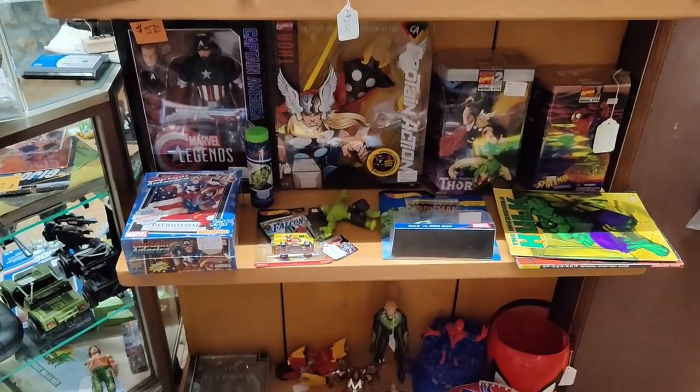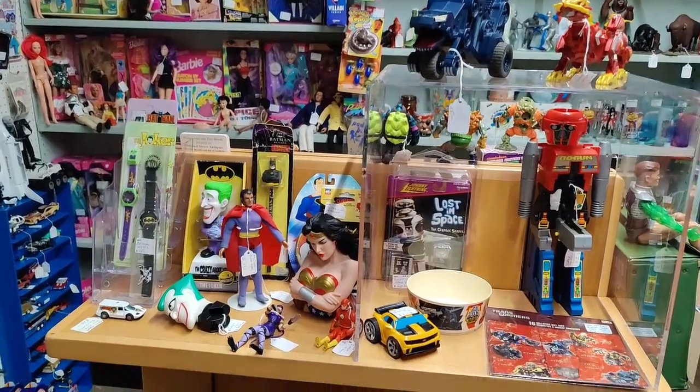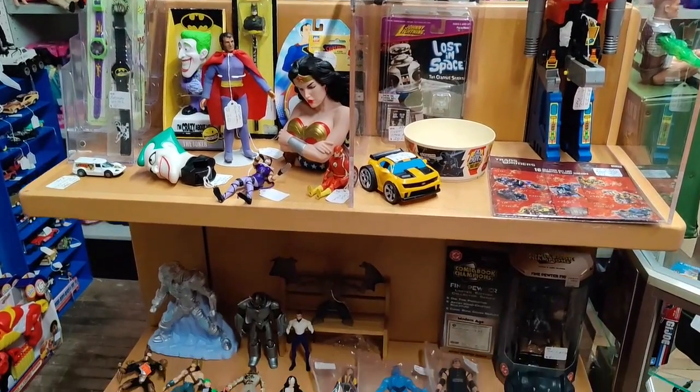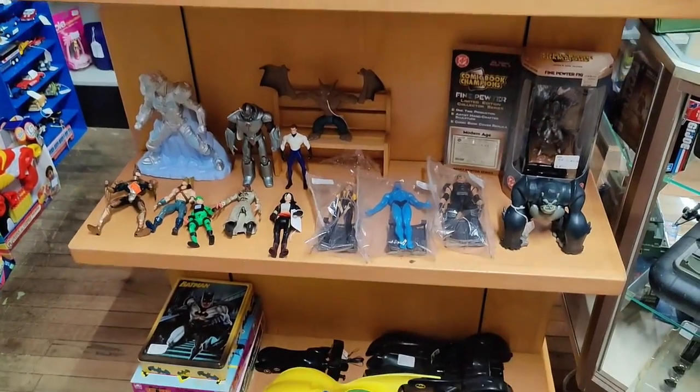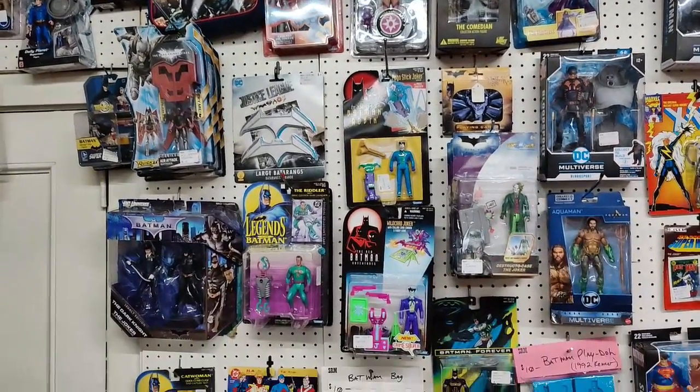Down there are some puzzles. There's some DC, Transformers, some more DC on the peg wall, there's some more DC — all the carded figures on the peg wall.